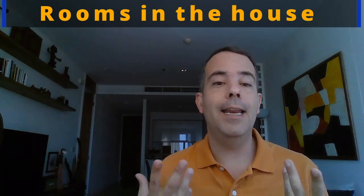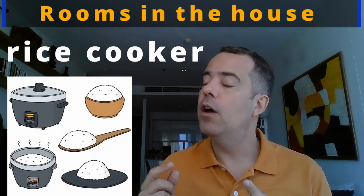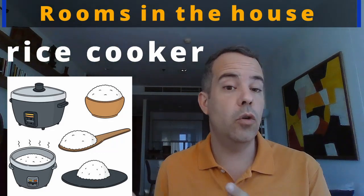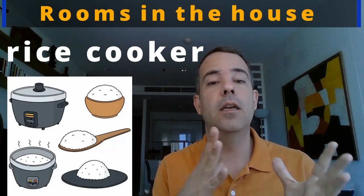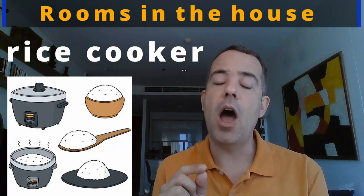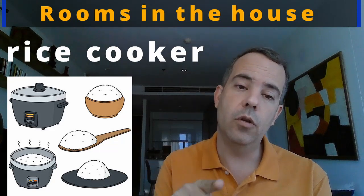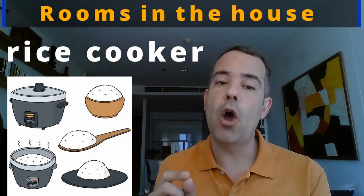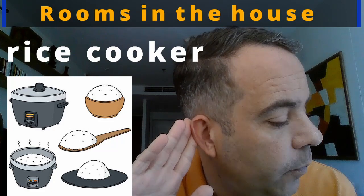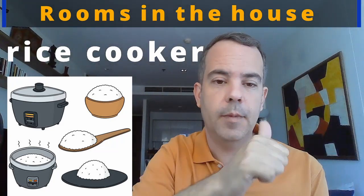Here in Thailand and in Asia, people eat a lot of rice, so many people have a rice cooker — to cook rice. Very easy: rice, R-I-C-E, and cooker, C-O-O-K-E-R. Rice cooker. Let's practice: rice cooker. Good.